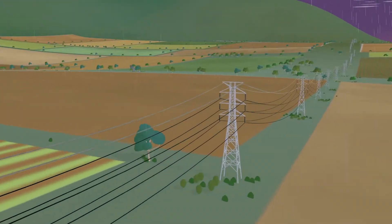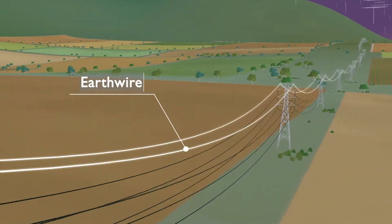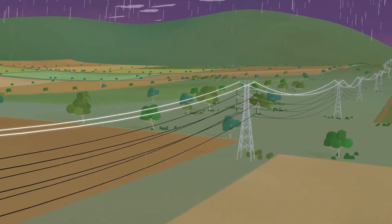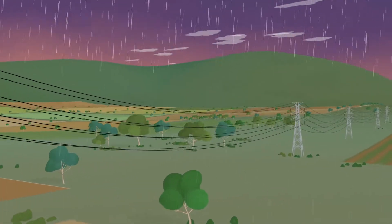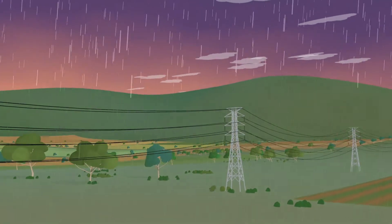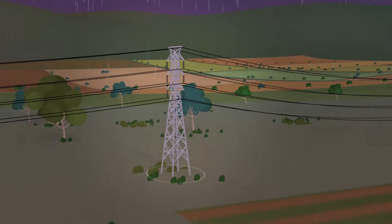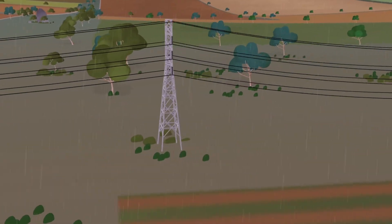Our towers are designed with a protective earth wire at the top to intercept lightning strikes. The earth wire diverts a lightning surge away from transmission lines carrying your electricity, so it can travel down the structure and pass safely into the ground via the tower's earthing system.